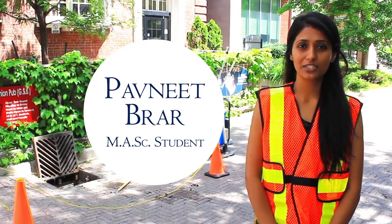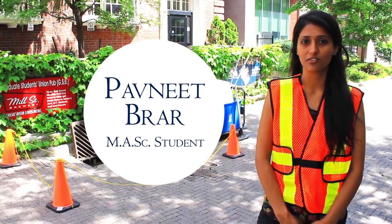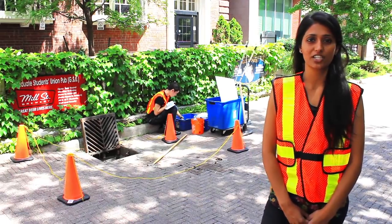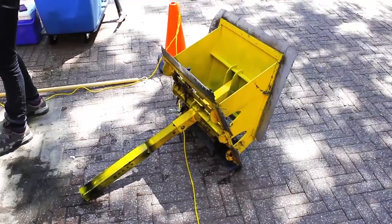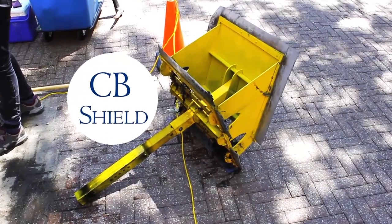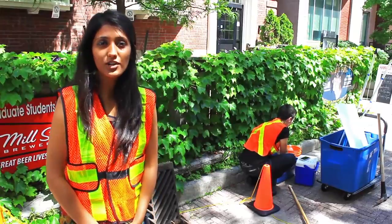My name is Pabni Parar. I am a master's student working with Dr. Jennifer Drake in the Department of Civil Engineering at the University of Toronto. For my master's research, I'm looking at catch basin inserts, and specifically a device called CVShield, which helps retain pollutants right at the catch basins so our downstream water quality is cleaner.